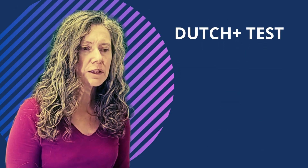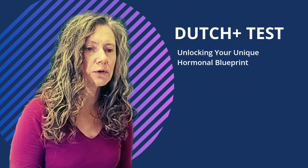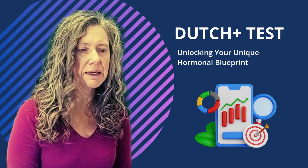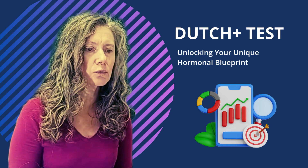Why choose DUTCH PLUS and how does it help you? This is my go-to test for comprehensive insight. It paints a far more complete picture than basic blood tests, showing not just hormone levels, but how your hormones are actually working.